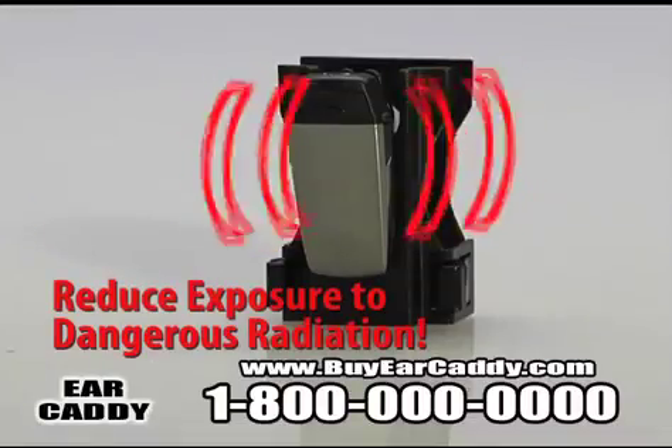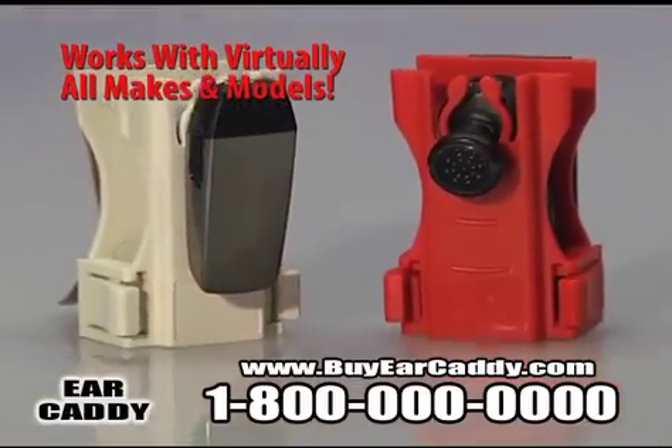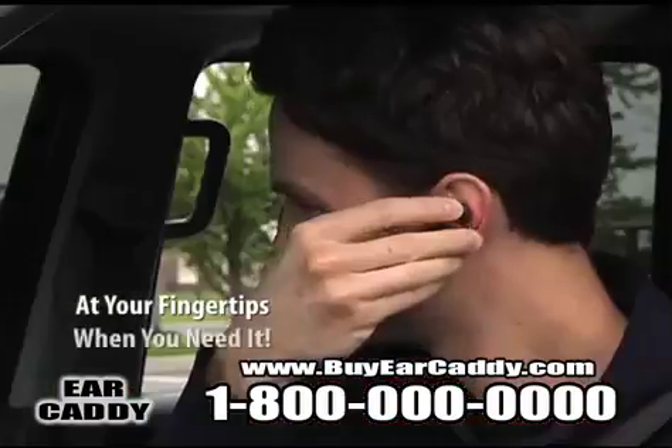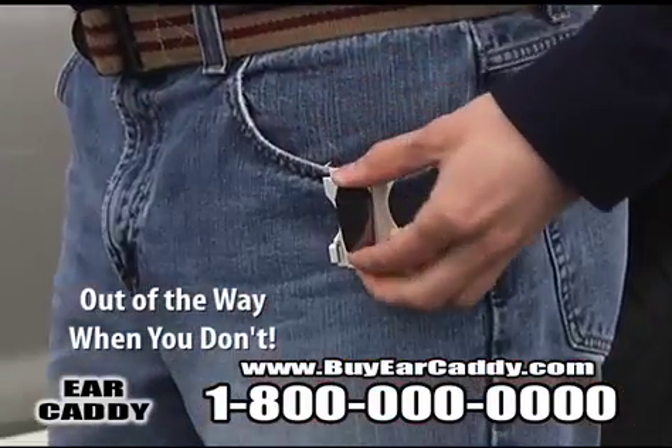Reduce your exposure to dangerous radiation, too. Ear Caddy works with virtually all makes and models of Bluetooth headsets, and it clips almost anywhere. Now your Bluetooth headset is at your fingertips when you need it, and safely out of your way when you don't.